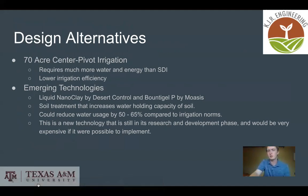In our design process, we started with a 70-acre center pivot irrigation system, because pivot systems are very common in the area and across Texas. But we quickly found that they require much more water and much more energy than subsurface drip irrigation systems, and they are also a lot less efficient than SDI systems.